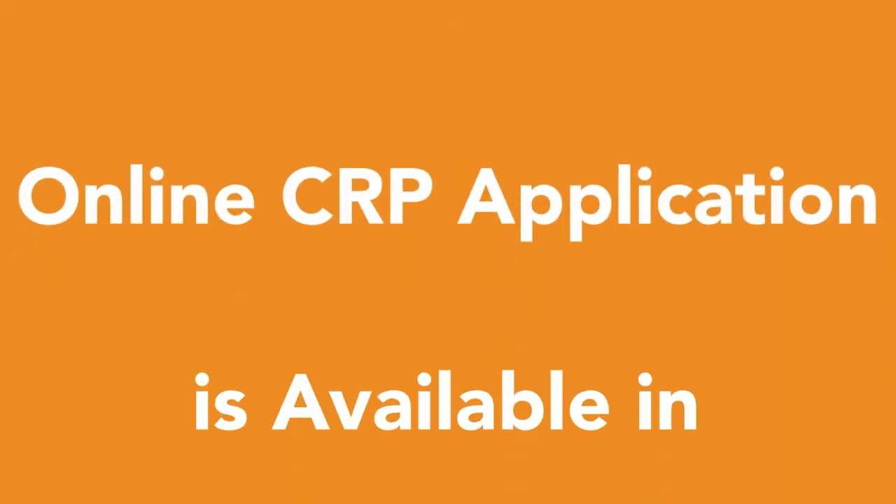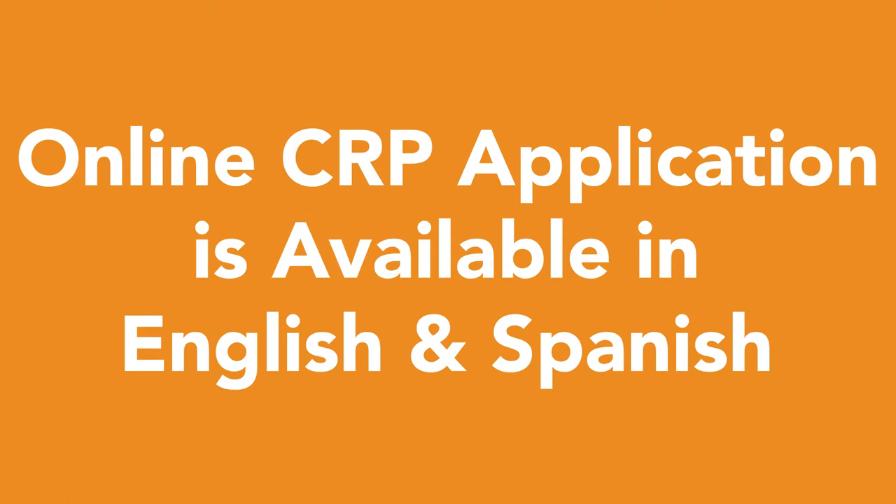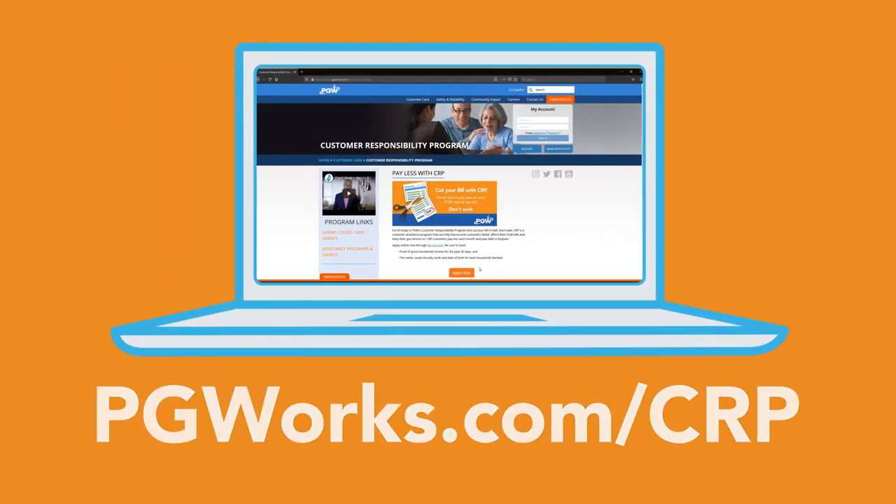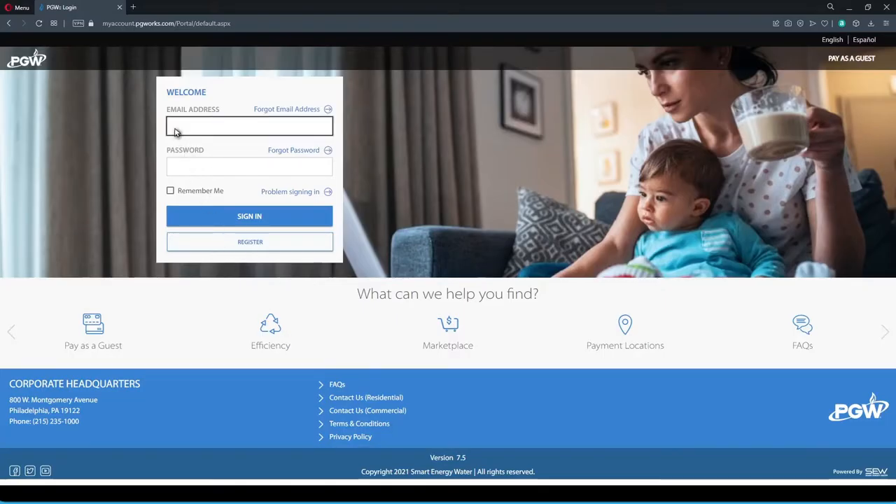Our online CRP application is available in English and Spanish. To get started, go to pgworks.com/crp and click Apply Now.